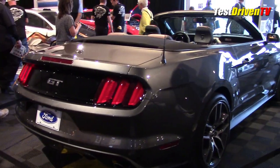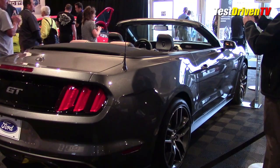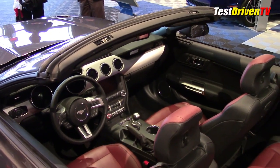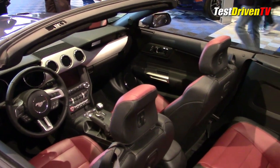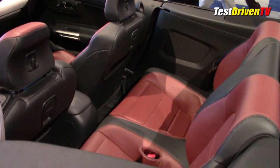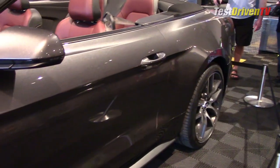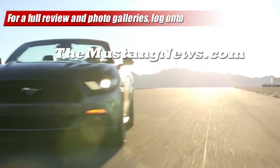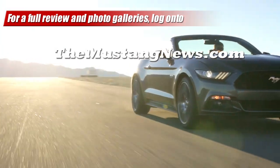The new 2015 Mustang is expected to appear in person at both the Mustang 50th birthday celebrations hosted by the Mustang Club of America in Las Vegas and Charlotte from April 17th through the 20th. We will bring you a full walk-around from the shows. I'm Sam Hamart for Test Driven TV. I hope you enjoyed the ride. Please see our more detailed reports, photo galleries, and technical information at themustangnews.com.